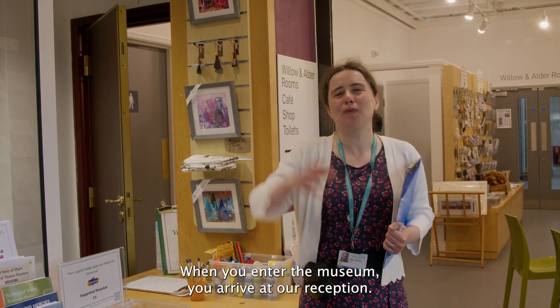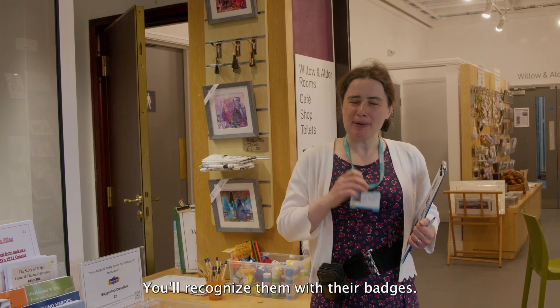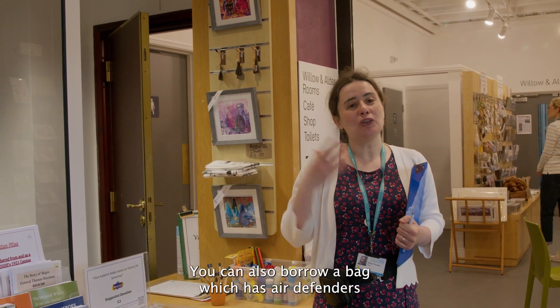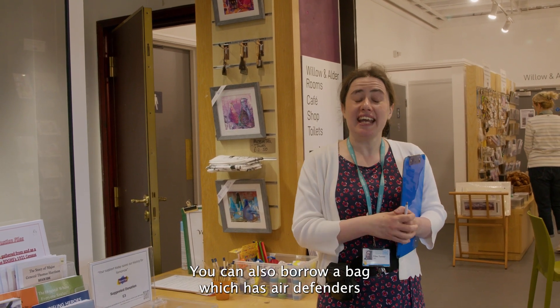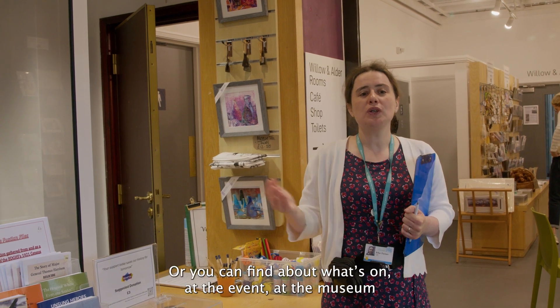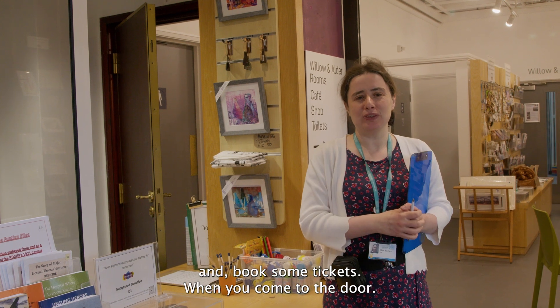When you enter the museum you arrive at our reception. You've got helpful members of staff here - you'll recognise them with their badges if you've got any questions or anything that you'd like help with. You can also borrow a bag which has ear defenders and fidget toys in if that's helpful for your family, or you can find out about what's on at the museum and book some tickets.